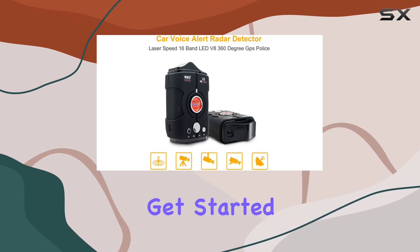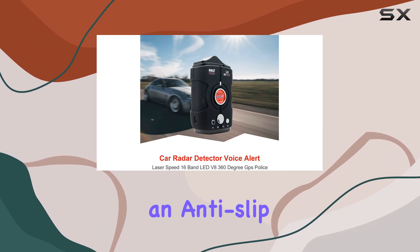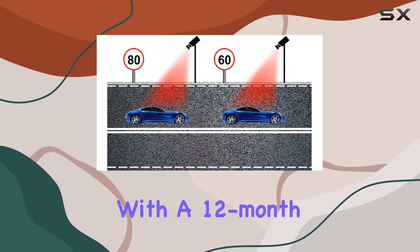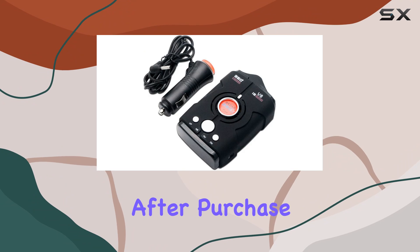In the box, you'll find everything you need to get started: the radar detector itself, a power cord, DC-12V, and an anti-slip mat for secure placement. Plus, with a 12-month warranty and lifetime-friendly customer service, you can trust Masso to have your back long after purchase.